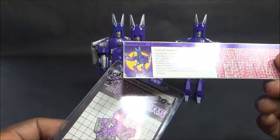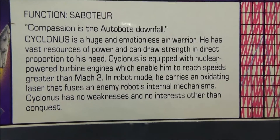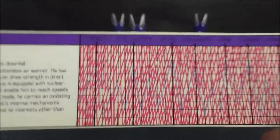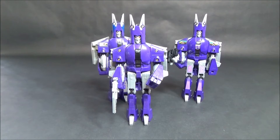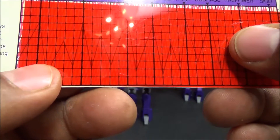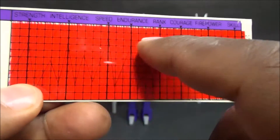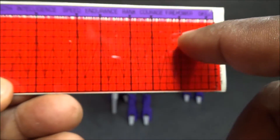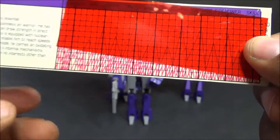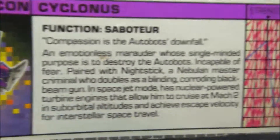I also have Cyclones' tech spec here - you can pause to read it. The standard version of Cyclones has Strength at 8, Intelligence at 8, Speed at 9, Endurance at 8, Rank at 9, Courage at 9, Firepower at 8, and Skill at very high numbers. The Targetmaster version actually has a different tech spec bio.